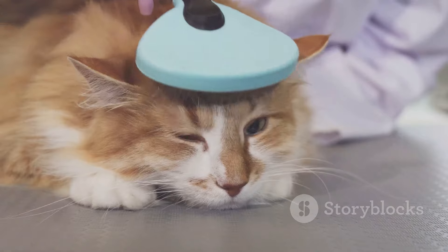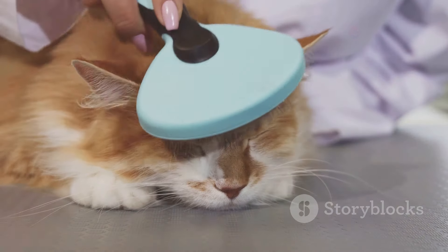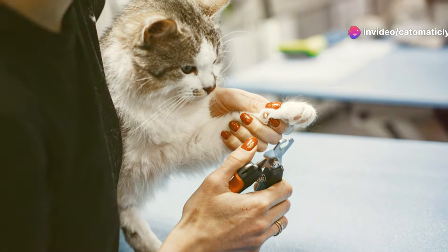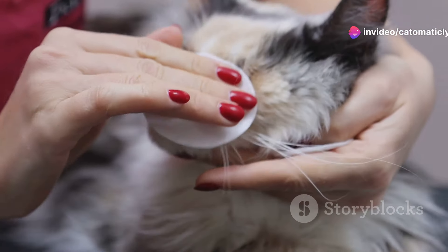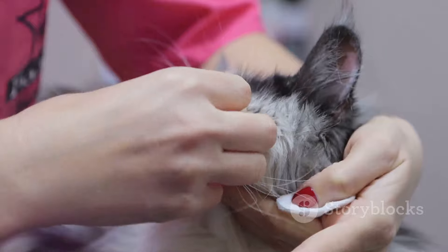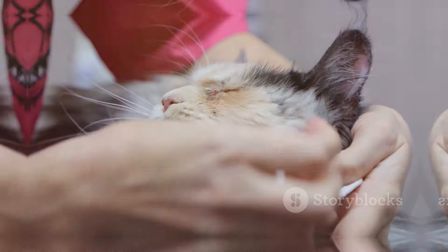We'll explore the many benefits it offers. From preventing injuries to promoting better health, the advantages are numerous. Get ready to discover how a little snip can make a world of difference for you and your feline companion. A simple trim can lead to a happier, healthier, and more harmonious home.